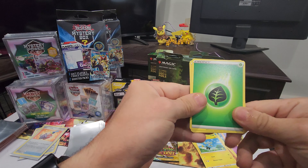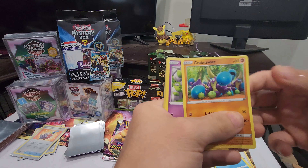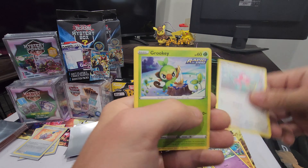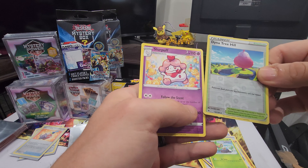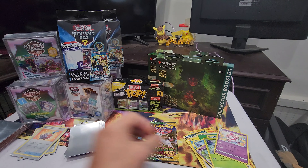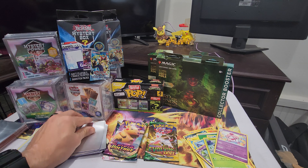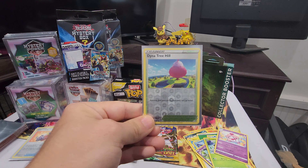Forward to the front. Diancie, tree hill, and Slurpuff - non-holographic. That's sleeved up.